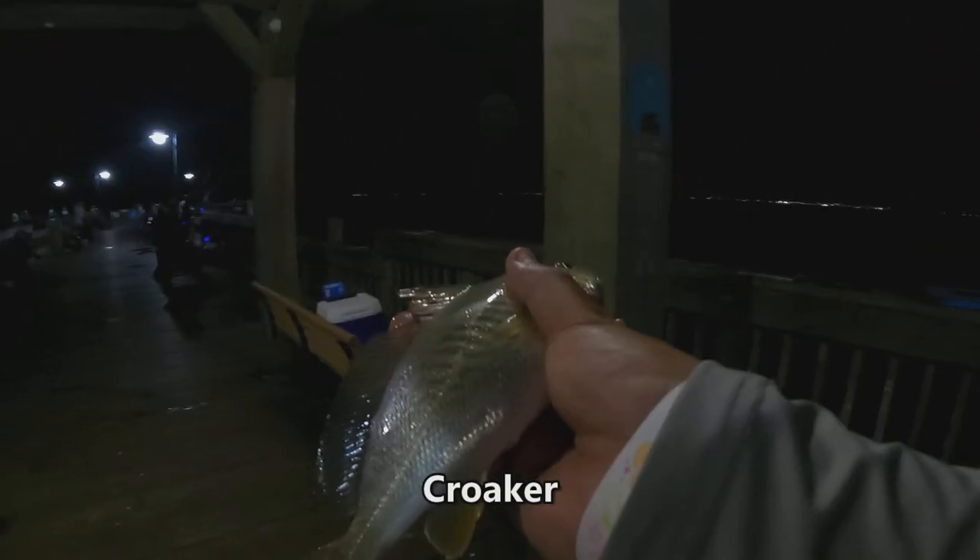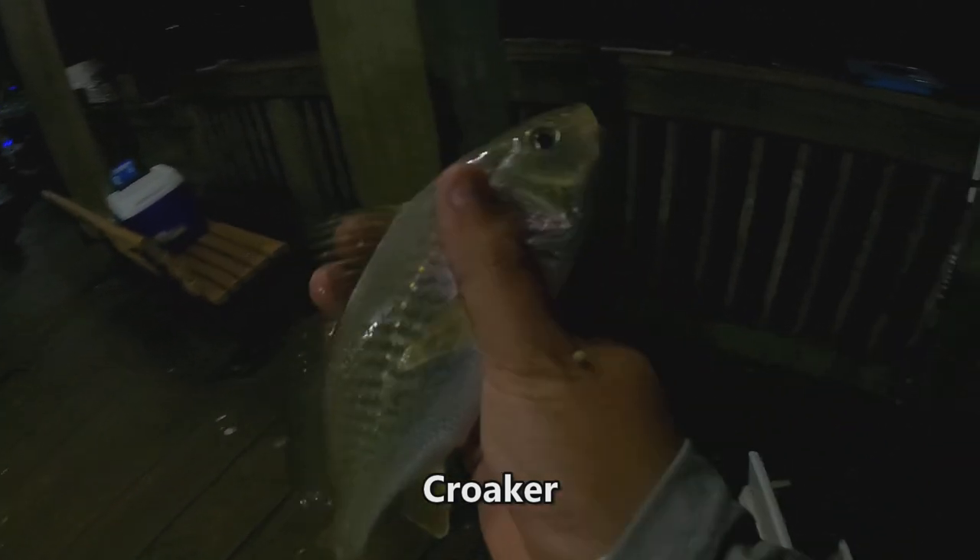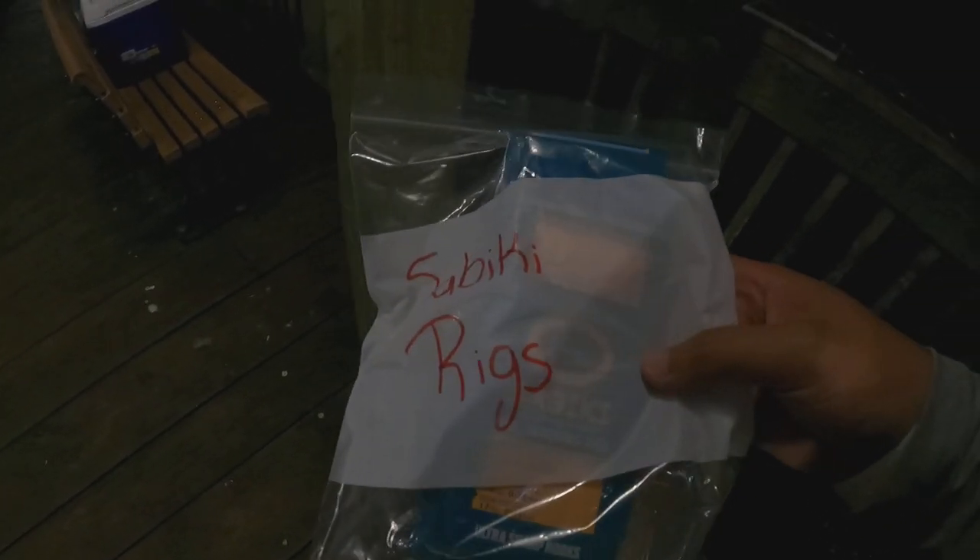Fresh little croaker — nice size croaker. Those are the big two. Got some on the sabiki rigs.